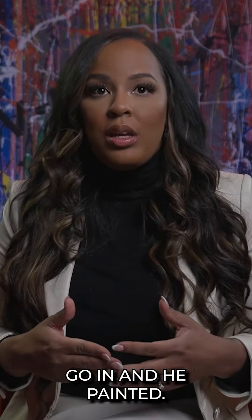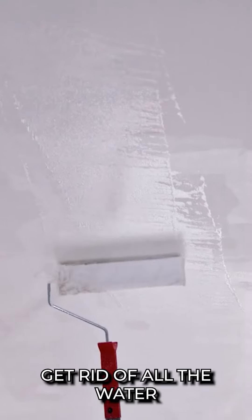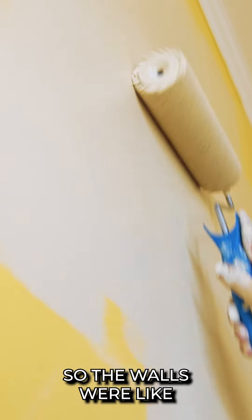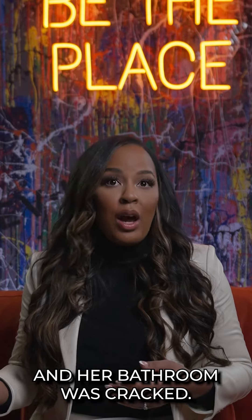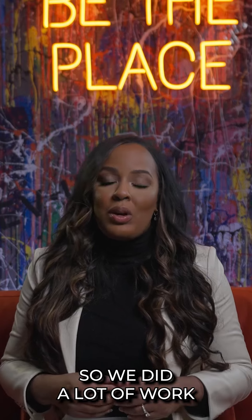I had a contractor go in and he painted, got rid of all the water stains and water marks. She hadn't painted her house in over 10 years, so the walls were like yellow. We had to redo her sink — her bathroom was cracked, and she had leaking under her sink in the kitchen. Got a plumber in there. So we did a lot of work.